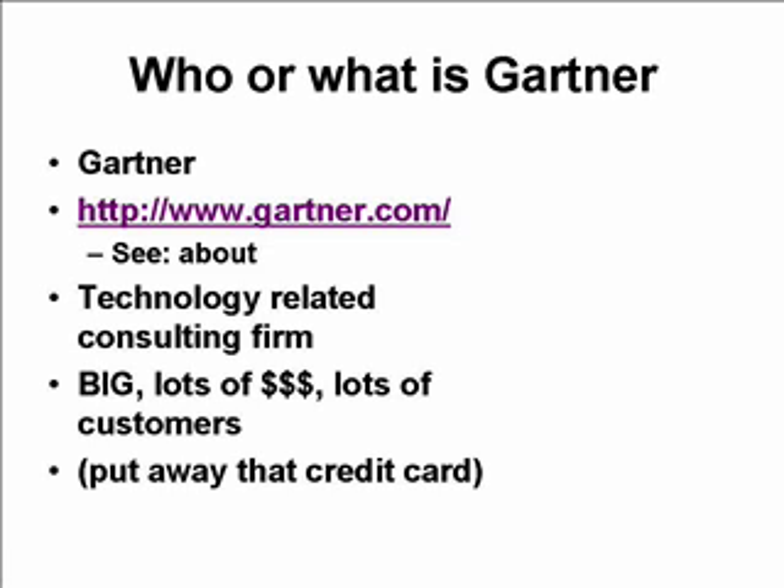Gartner is a consulting firm. They make their money providing best practices, predictions, and things like this to businesses, corporations, governments, news organizations, and in some cases educational institutions. They have a large list of customers. They're very profitable and very good. You'll want to go out to their website and take a look.